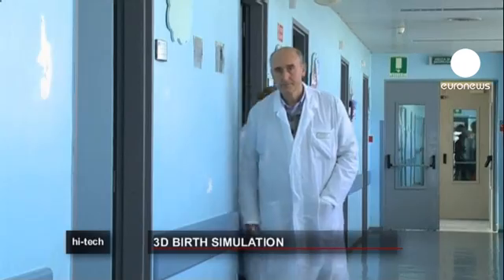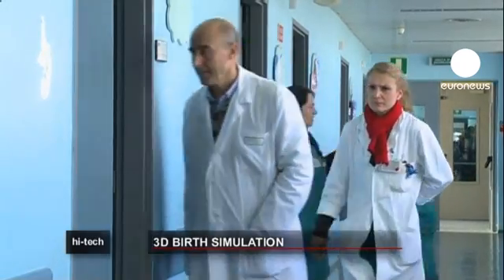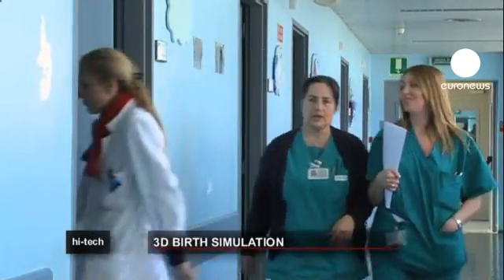The World Health Organization recommends that all countries keep caesarean births to an average of 15%. These days, there's definitely an excessive use of caesarean sections. This situation doesn't only affect Italy, but all countries in the world, unfortunately in developing countries as well.